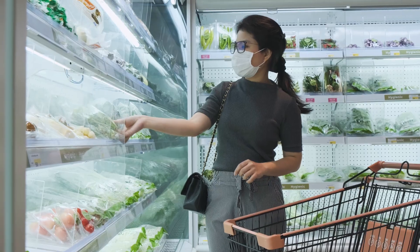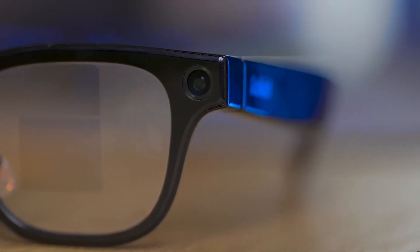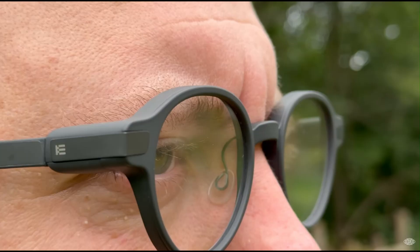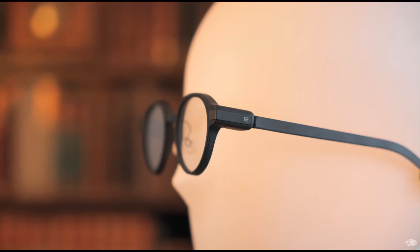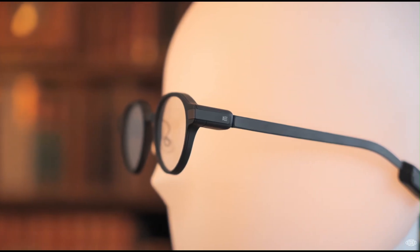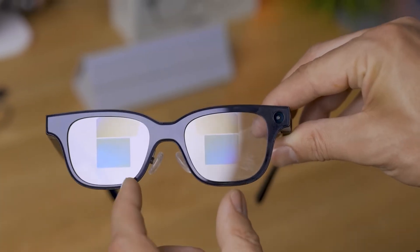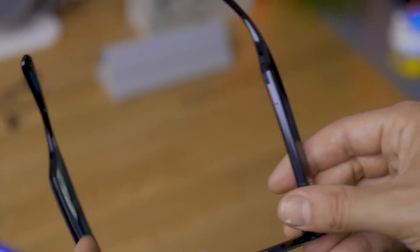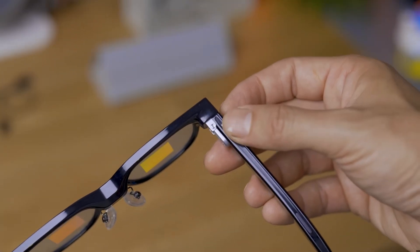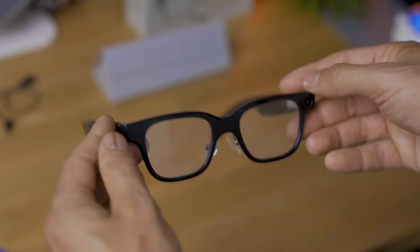Now let's dive into how these things actually work. Before we get to the amazing features, we need to understand the magic. How do you cram an entire computer into something that looks like sunglasses? The first revolution is miniaturization. Most smart glasses today, from Ray-Ban Stories to Amazon Echo Frames, are built around four core elements: audio, camera, battery, and connectivity. They use open-ear speakers, usually called transducers, that vibrate sound directly towards your ear canal, letting you hear music while keeping your ears free for the world.